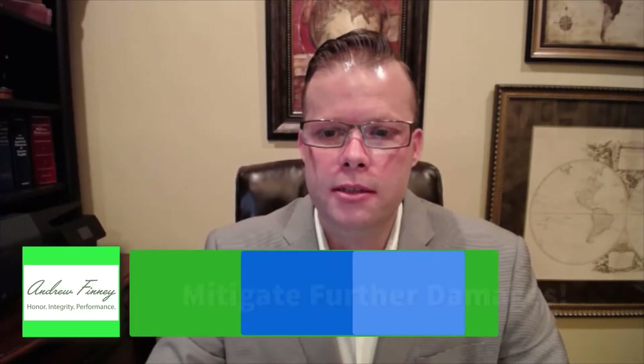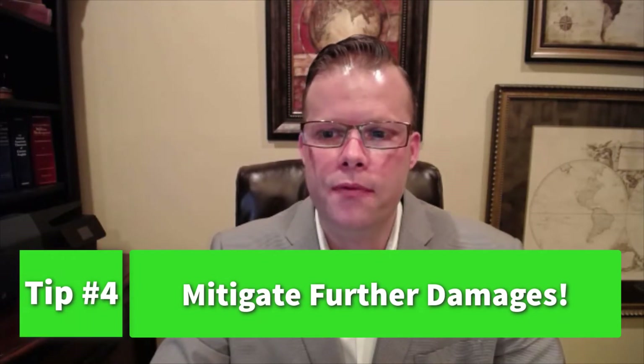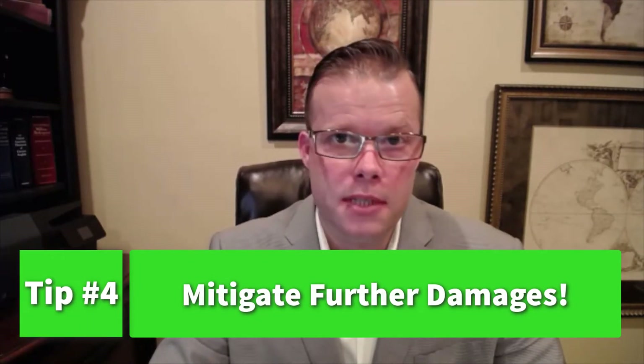The fourth tip is that your policy requires you to mitigate damages — meaning take steps to prevent any further damage. So if sandbags are needed because a secondary flood looks like it's coming in, place the sandbags. Take pictures and videos showing that you were mitigating the damage from anything else happening.